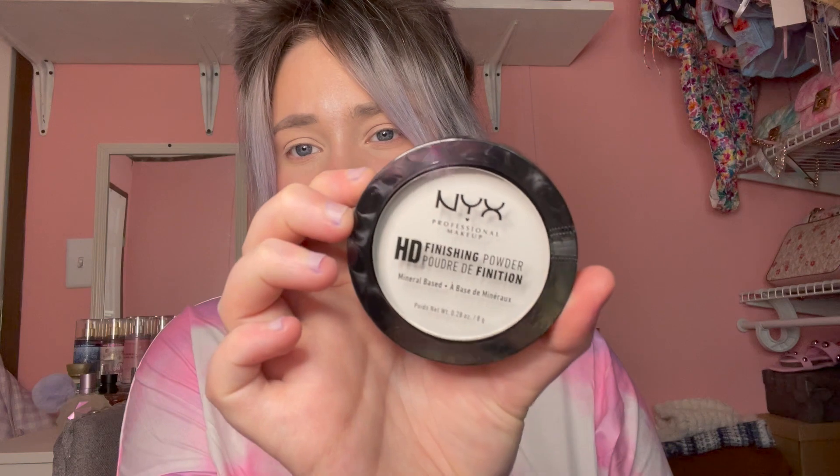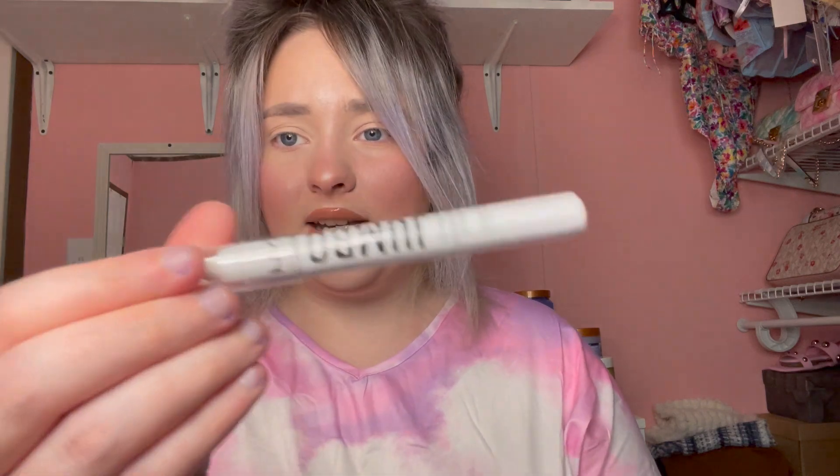Because I purchased something from NYX, they sent me some freebies, which were pretty nice. They sent the NYX HD Finishing Powder in translucent — I haven't tried this one before. They also sent the Brow Glue, which went pretty viral — not the colored one, just the translucent version, and I'm really excited to try it. They also sent the NYX Jumbo Pencil in White, which I believe is called Milk. I've had this before and I really like it — I use it as eyeliner.